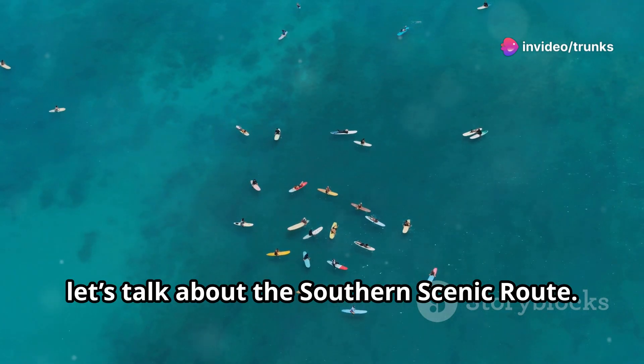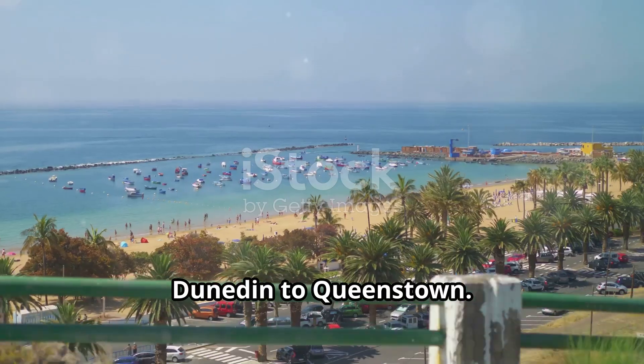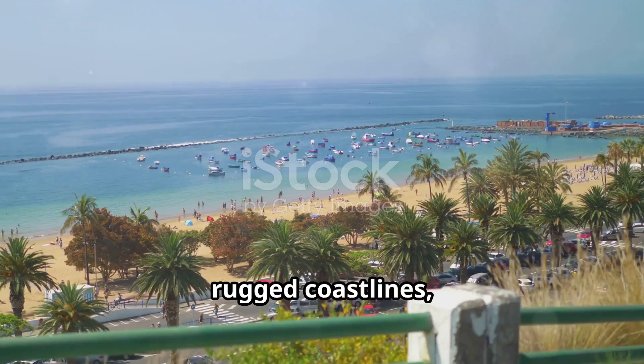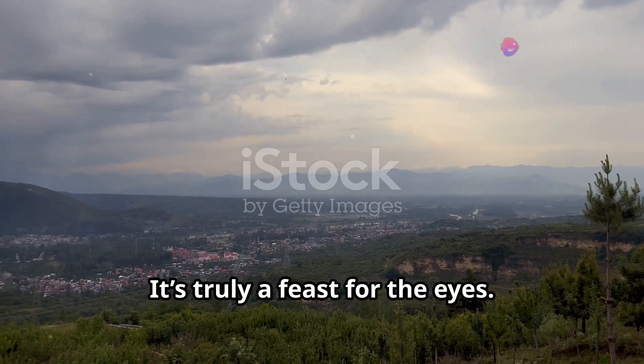Now let's talk about the Southern Scenic Route. This 610-kilometer drive takes you from Dunedin to Queenstown. You'll pass through lush farmlands, rugged coastlines, and the awe-inspiring Fjordland National Park. It's truly a feast for the eyes.